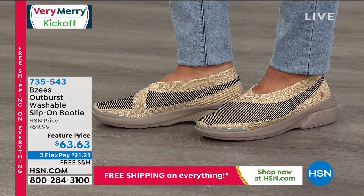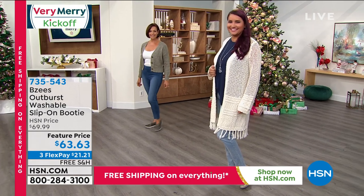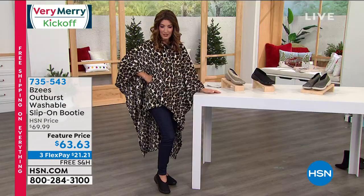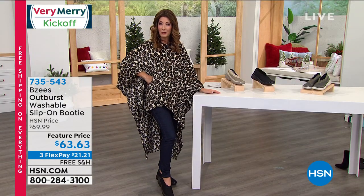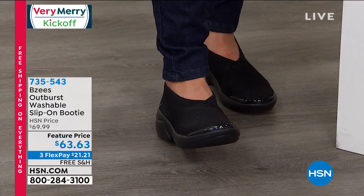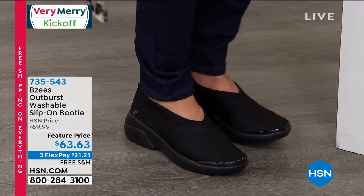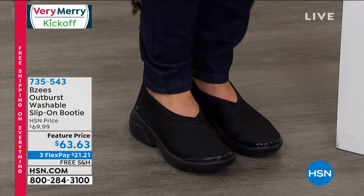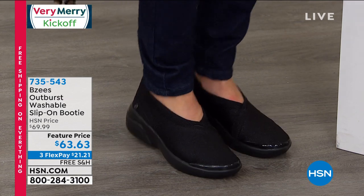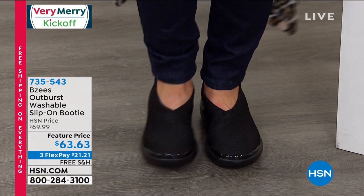I'm going to show it in the black because that's been our most popular color choice. Donna's got the olive on — you can see the olive on Donna on the left — and I threw on the black, which is very popular. Sometimes you just need a great go-to black shoe, and the black has the black heel. I really feel this amazing cushioning with every single step. It has this wonderful softness. It's lightweight — it's kind of energizing my feet. I feel this bounce with every step.